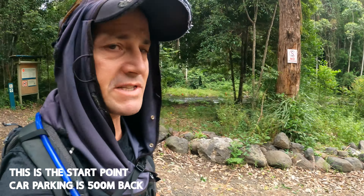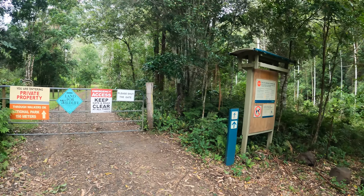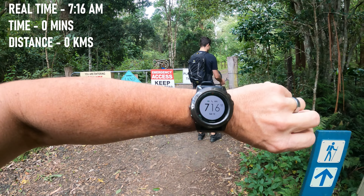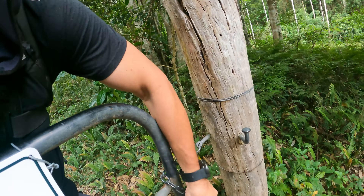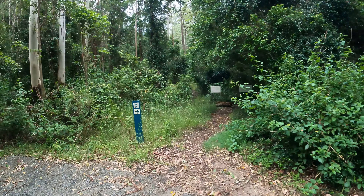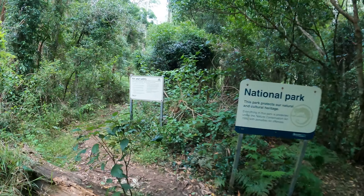All right, here we are at Christmas Creek. We're going to do the walk to Larapinta Falls, and basically this is a start point. Come through these gates — we're doing this walk at 7:16 in the morning, and we'll be tracking the time to the amazing Larapinta waterfalls. Through the gates you'll walk up some private property, and then you come to the start point of the trail. This will bring us up to Christmas Creek.